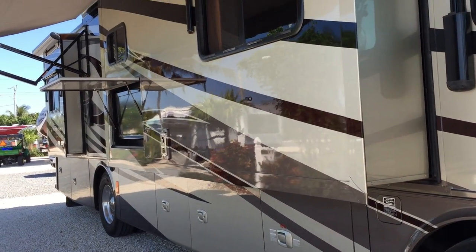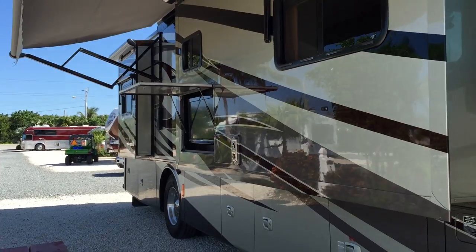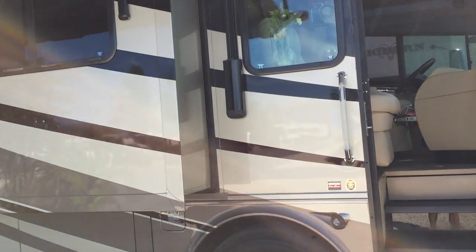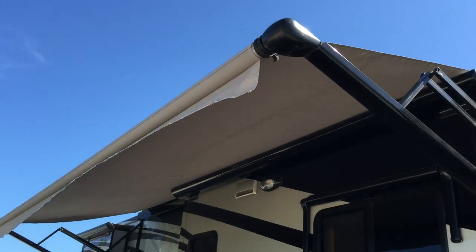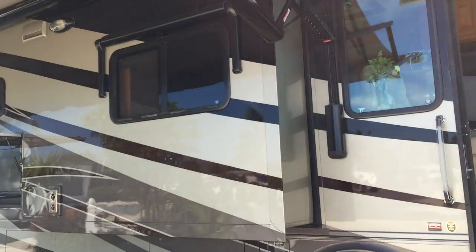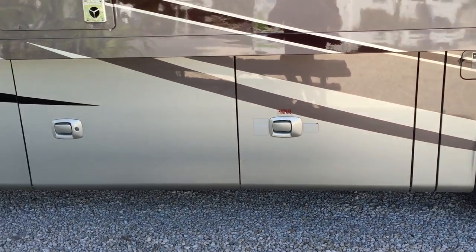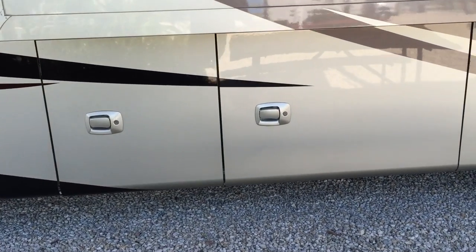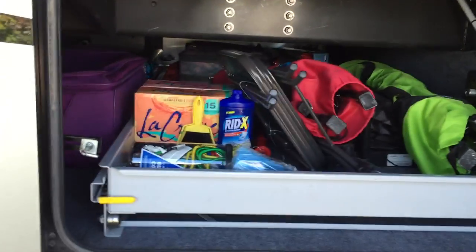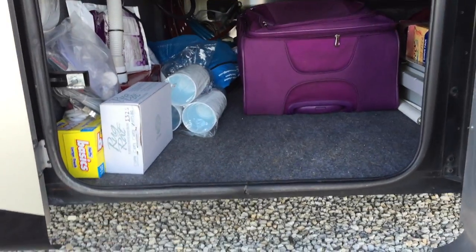It has four slide-outs — these are the two on the passenger side. The first one up front is the kitchen area and the one in the back is the bedroom area. It came with an automatic awning that has a wind sensor, so if the winds get too high it will automatically retract so it doesn't ruin the awning. On the outside there's a lot of storage space underneath, a propane tank, and two large pass-through storage areas — one of them has a slide-out drawer and the other is a straight pass-through that goes all the way to the other side.